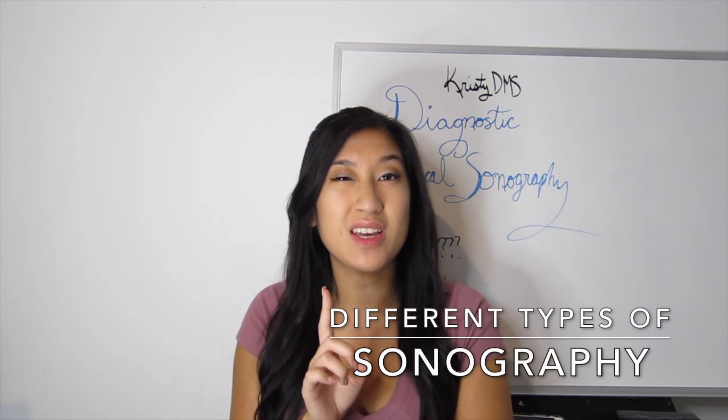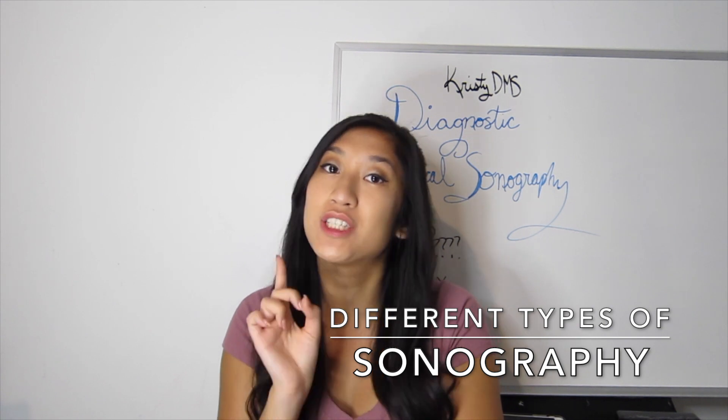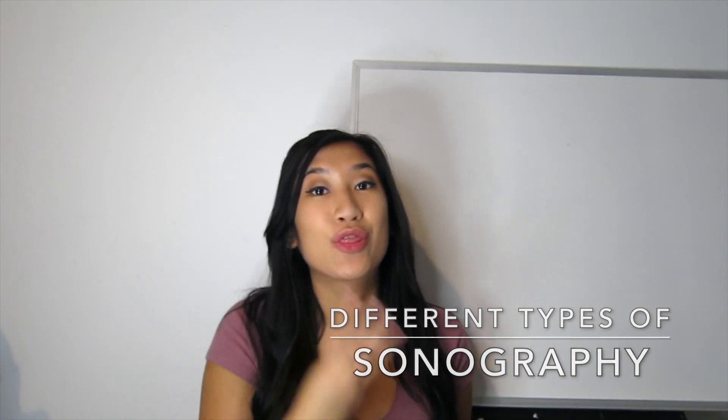Now that you know what ultrasound actually is, you'll have to think about what type of ultrasound you want to get into. It's not all about just scanning babies. There are three different types of sonography tracks that you can go into, and I'll also be explaining the specialties you could pursue under each one — which is very important when you're looking for a sonography program.